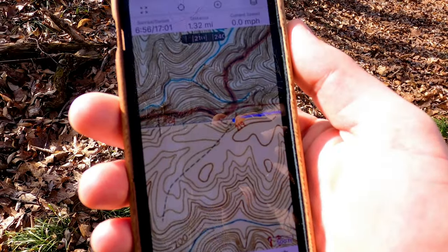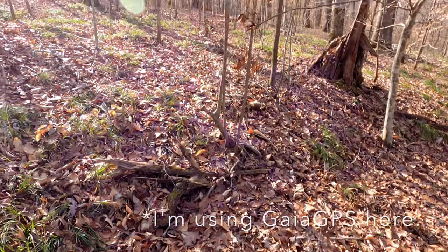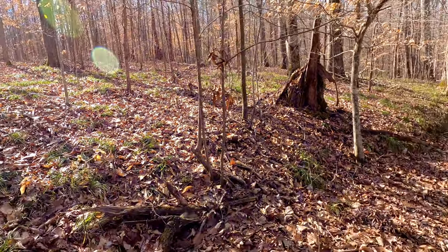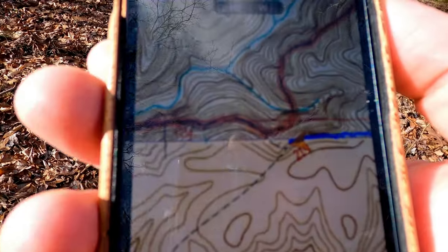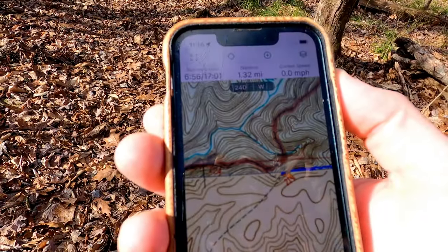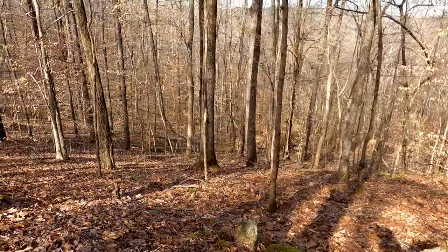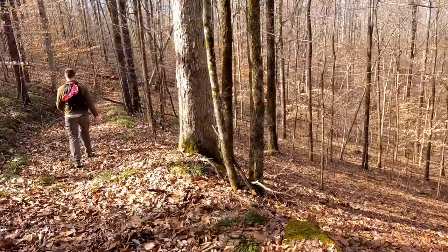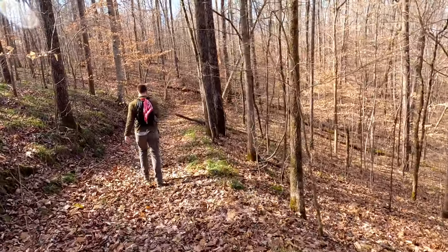According to my old USGS map, we have come to a Y in the trail. The part that goes over there probably goes off to an old farmstead — something for a future explorer. But the part straight ahead is going to go down into the Maddox Creek and Thompson Creek canyon, so that's where we're going. We're going to start heading downhill — there's a view down into the canyon we're descending into.